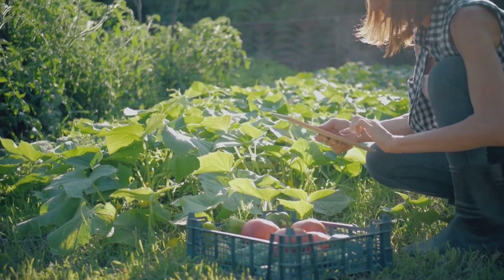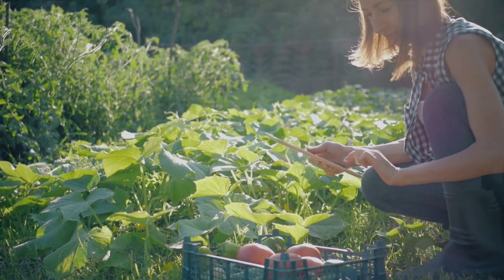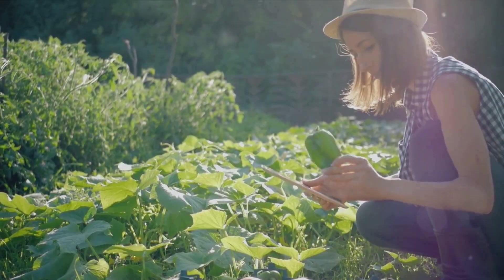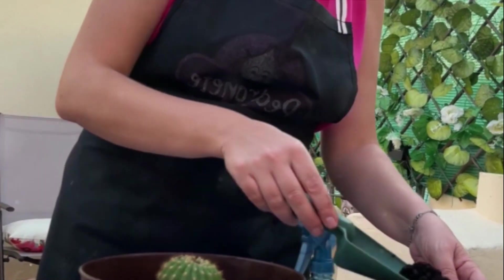Now you might be wondering, what exactly is this? Well, it's the practice of growing food in a way that doesn't cause harm to the land, air, or water. It's about ditching the chemicals and toxins, and instead embracing alternative methods that not only produce nutrient-rich plants, but also respect our precious resources.